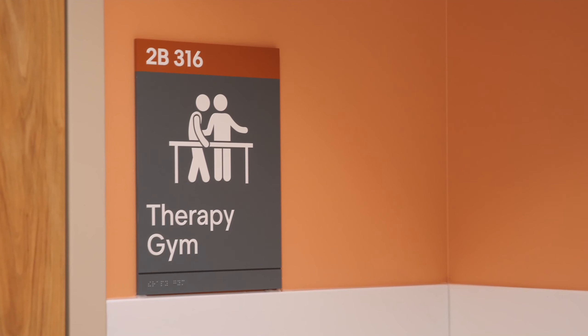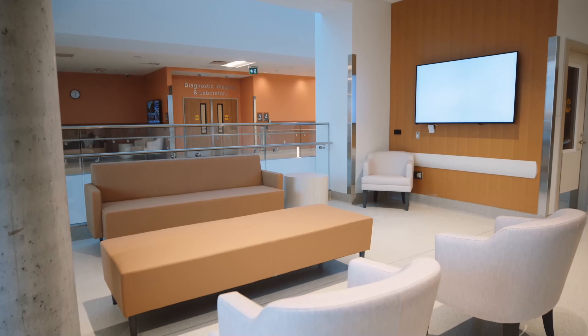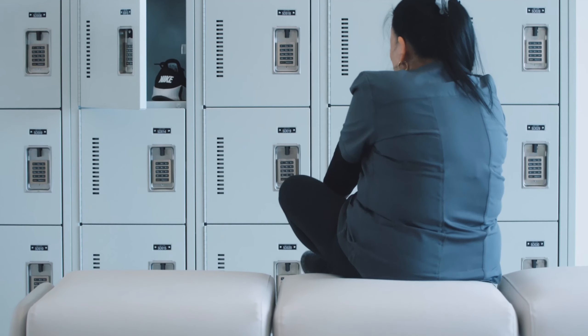Being in a rehab facility, patients are here to work, to achieve their goals. Furniture is key. It's practical. It's ergonomic. It's functional. That's what our patients, our staff, our visitors need.